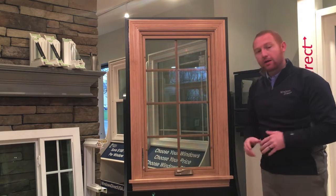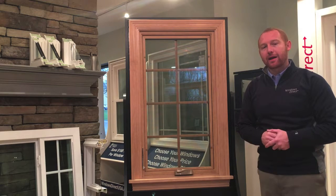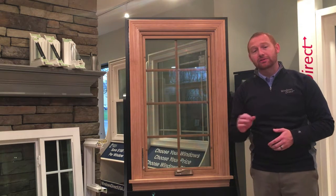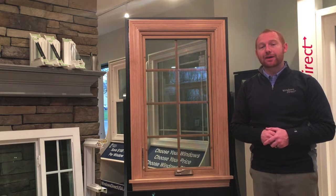This is our casement window from Windows Direct. If you're interested in learning more, call us for your free estimate — we'd love to come out. As always, your windows come with professional installation and are backed by our long-time lifetime warranty, including labor. Check us out: Windows Direct, where your home is our reputation.